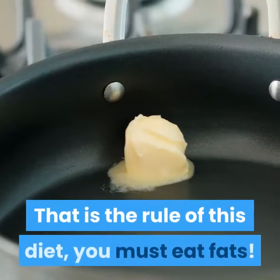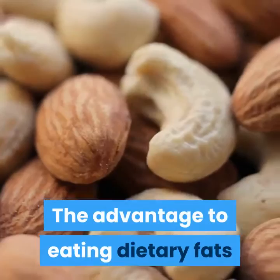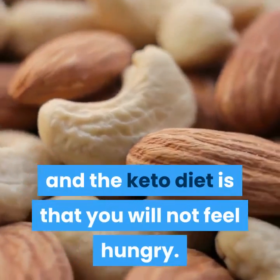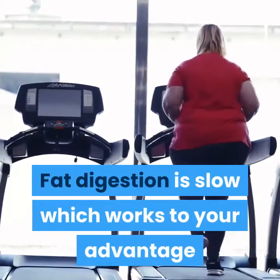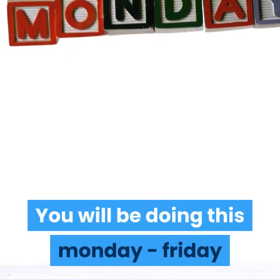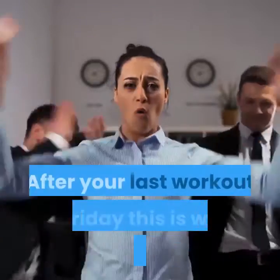That is the rule of this diet — you must eat fats. The advantage to eating dietary fats on the keto diet is that you will not feel hungry, because fat digestion is slow, which works to your advantage and helps you feel full. You will be doing this Monday to Friday, and then carb up on the weekend after your last workout on Friday.